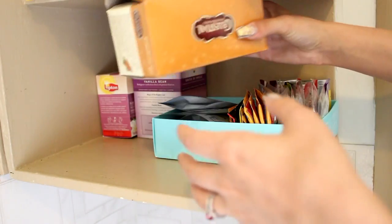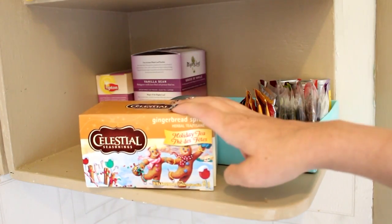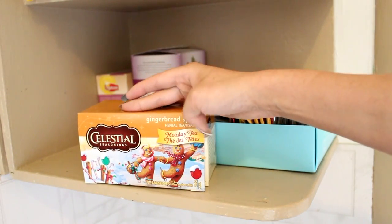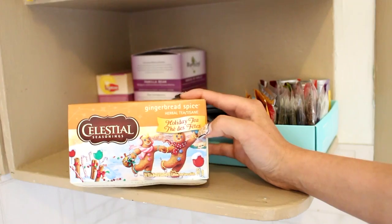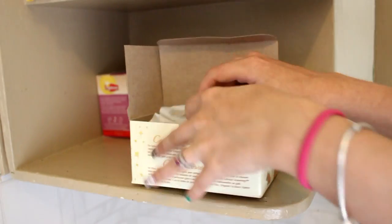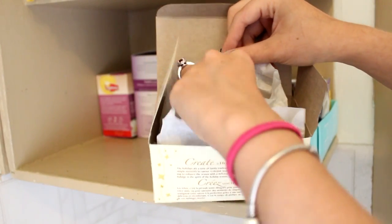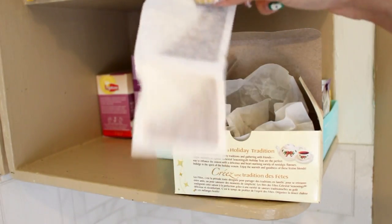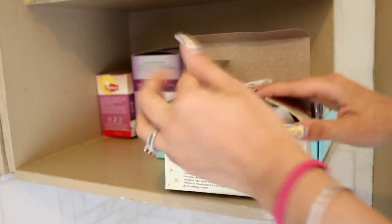One of my top five favorite teas of all time is this one by Celestial Seasonings. I can only really find it around Christmas time — they have a ton of amazing holiday flavors. This one is Gingerbread Spice Herbal Holiday Tea, and honestly I drink it all year round. The bag comes sealed to keep the freshness in, and the tea bags come in pairs. I don't like a super strong tea so I just use one. It smells absolutely incredible.